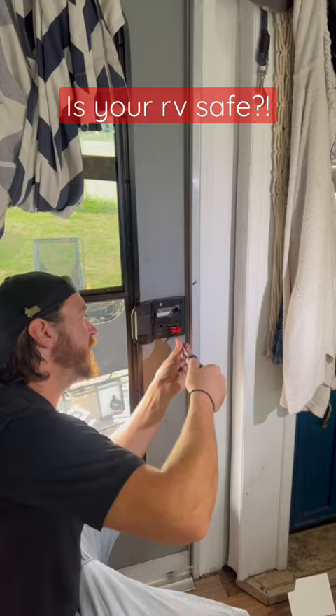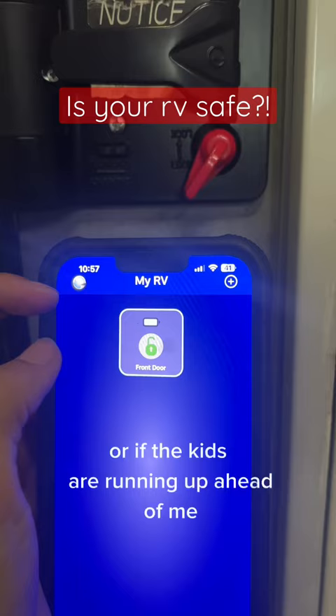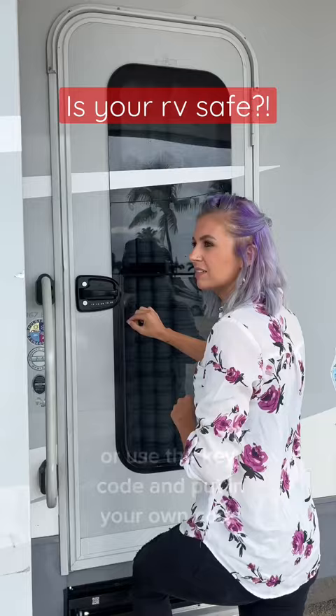We got the CPG RV lock from RV Locks and More and it was really simple to install, and it's even Bluetooth. It's so much easier to unlock the door from the car while I'm bringing things in or if the kids are running up ahead of me. You can still use keys for it if you want — it's not the universal key — or use the key code and put in your own code.